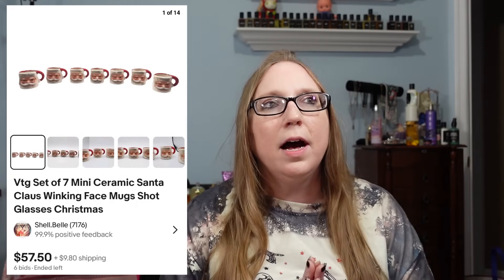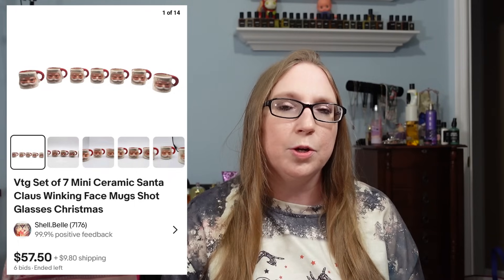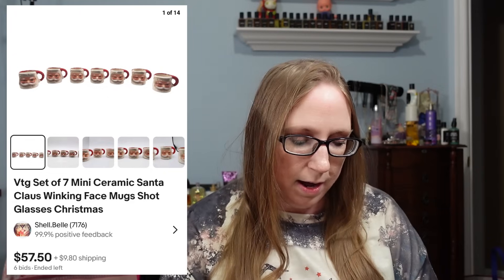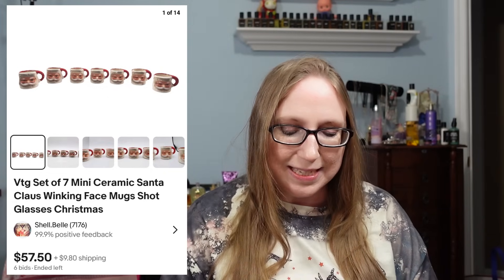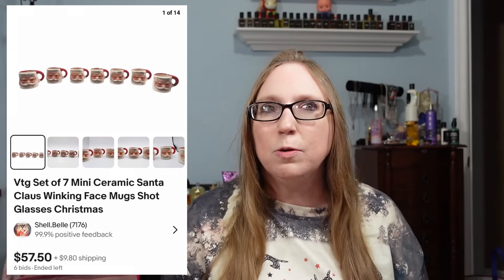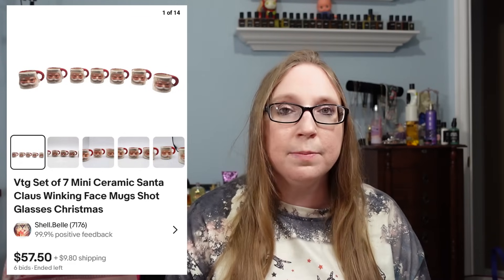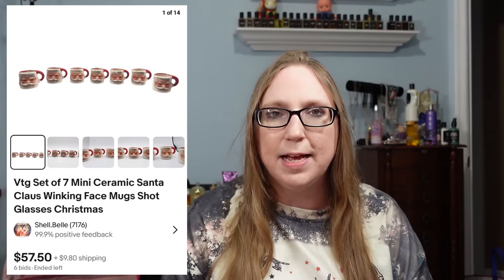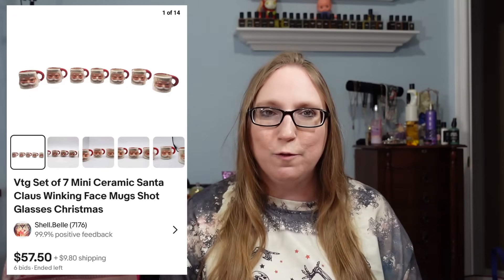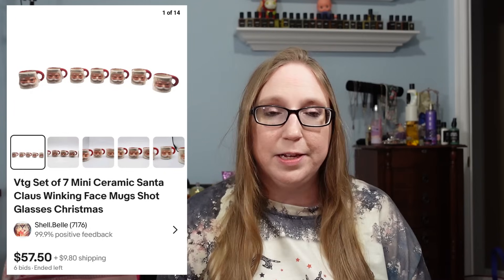A repeat buyer — I wrote down the name Shannon, though I'm not sure if she's a subscriber — purchased seven mini ceramic Santa Claus face mugs. I lotted them all up, put them on auction, and they sold for $57.50. I've been compiling another lot of those as I find them, so I'll be posting more.